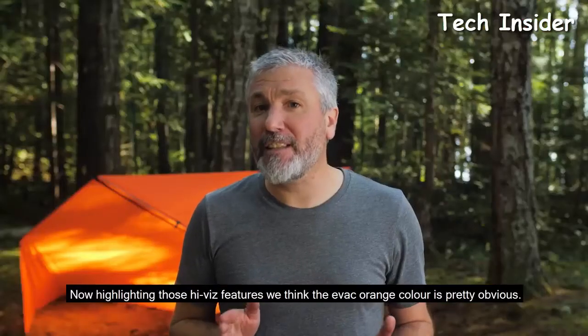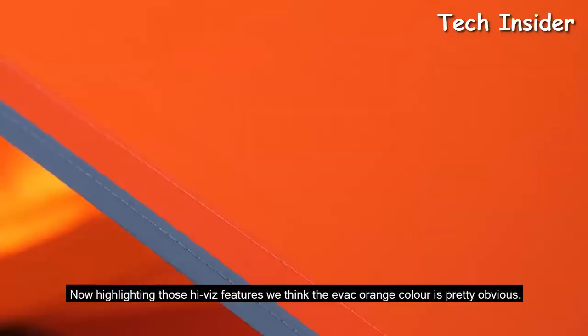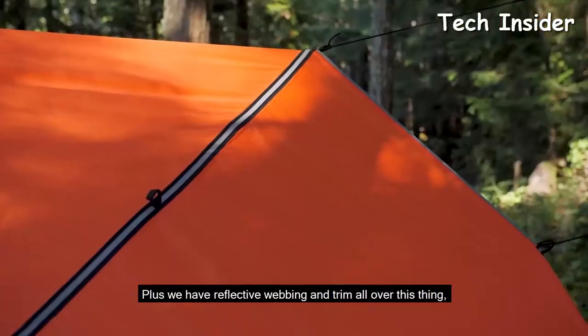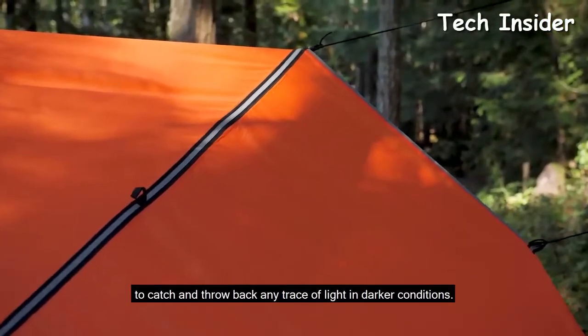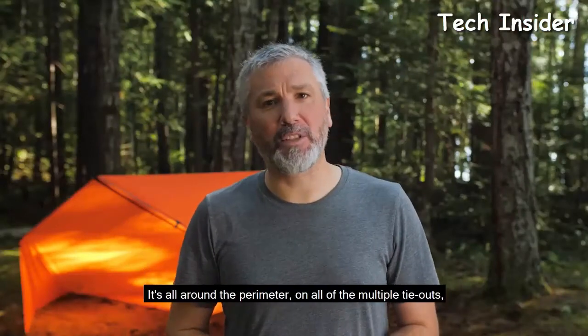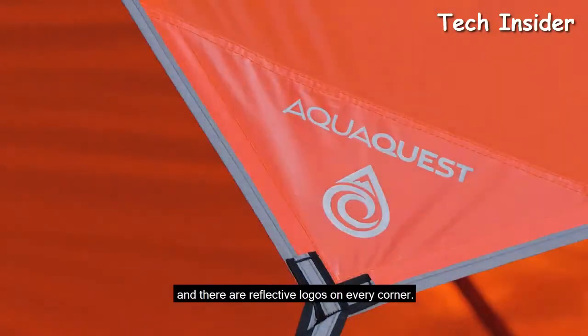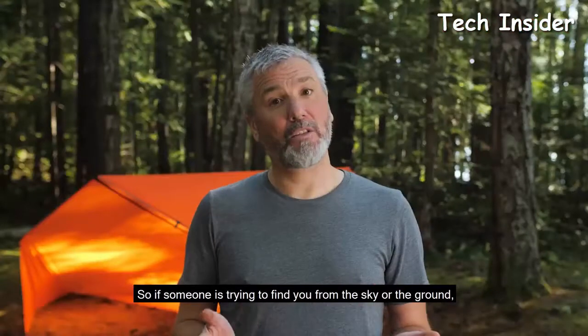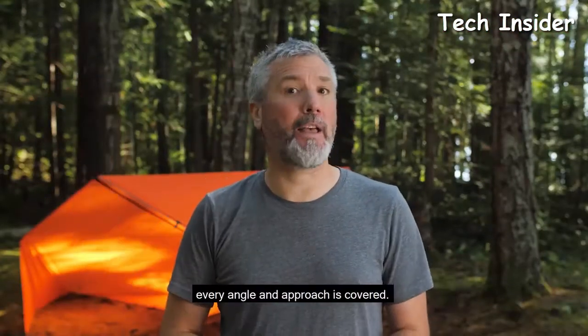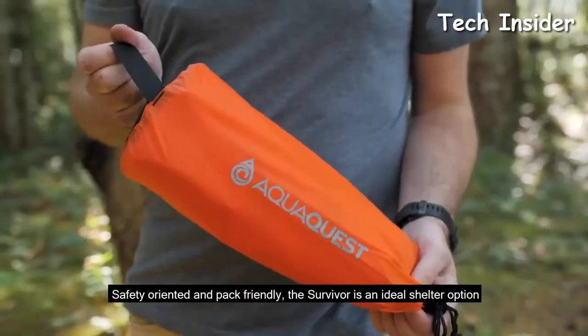Highlighting the high-vis features: the evac orange color is pretty obvious, plus we have reflective webbing and trim all over to catch and throw back any trace of light in darker conditions. It's all around the perimeter on all of the multiple tie-outs, and there are reflective logos on every corner — so if someone's trying to find you from the sky or the ground, every angle and approach is covered. Safety-oriented and pack-friendly, the Survivor is an ideal shelter option for backcountry recreationists and professionals alike.